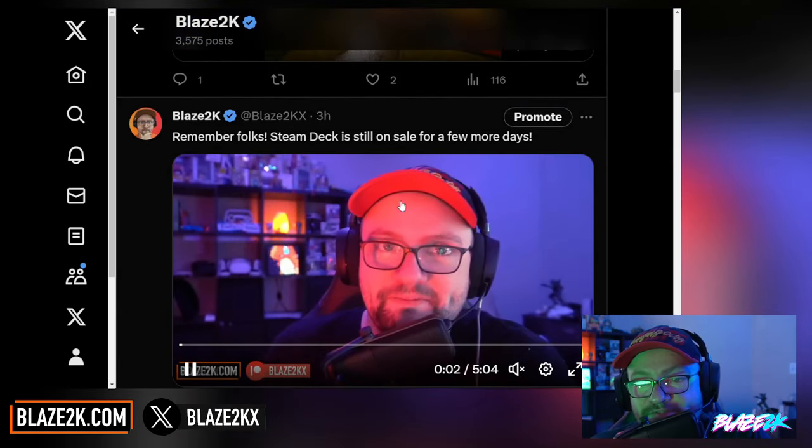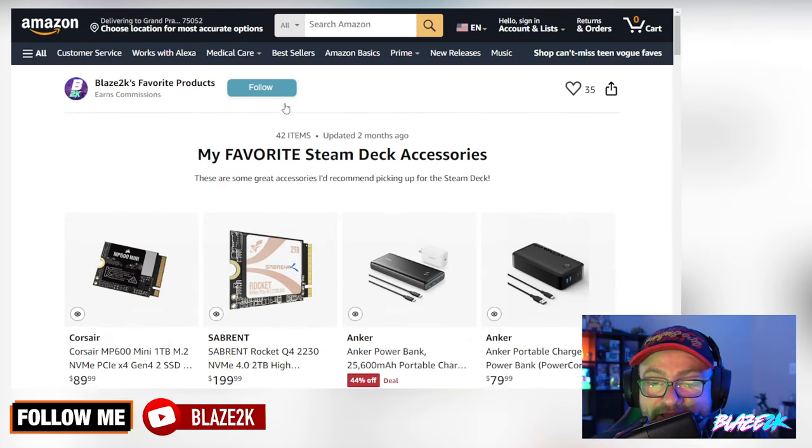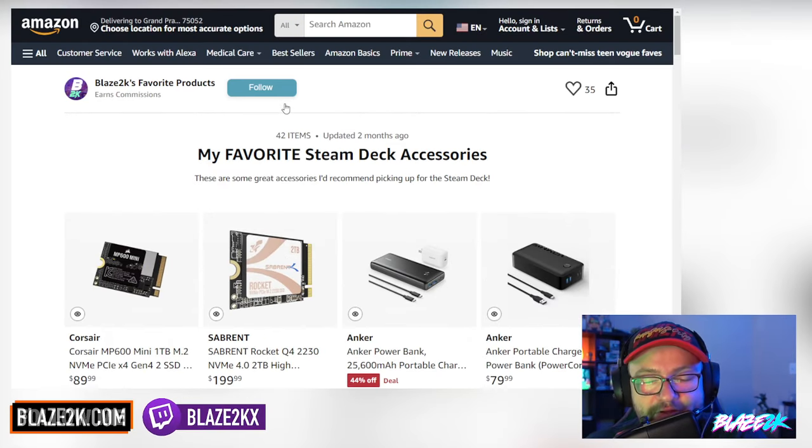I also post videos on X as well. Check out our Amazon list of favourite Steam Deck accessories. Anyways, have a wonderful day — let me know if you like gyro on your Steam Deck and let me know in the comments. Please subscribe and help us get to 100,000 subscribers.